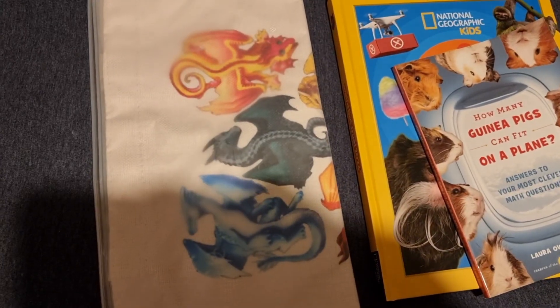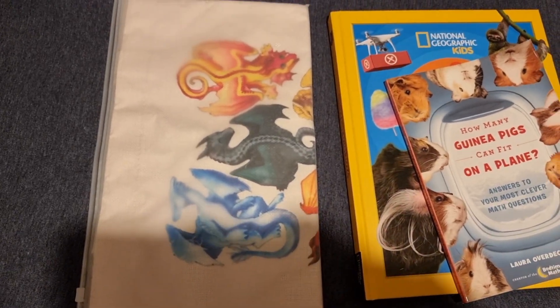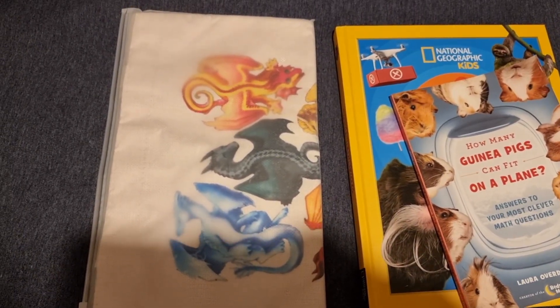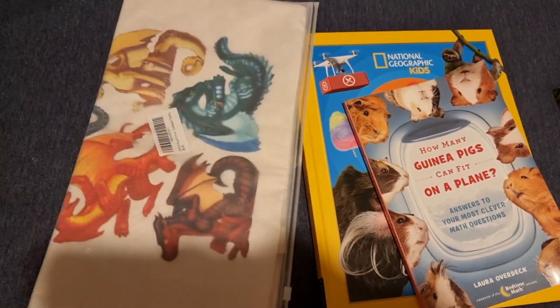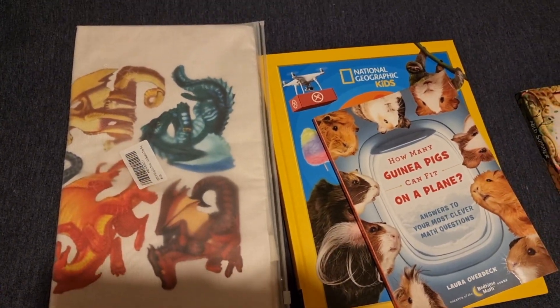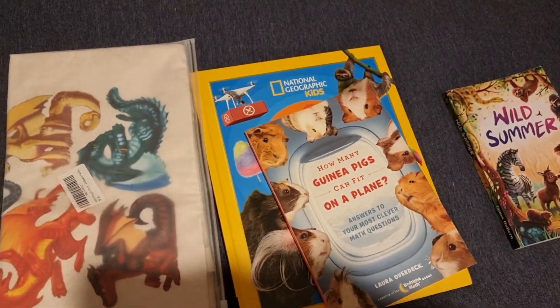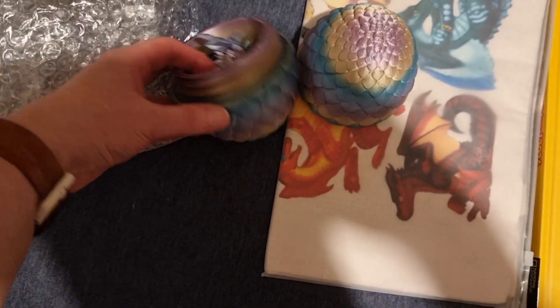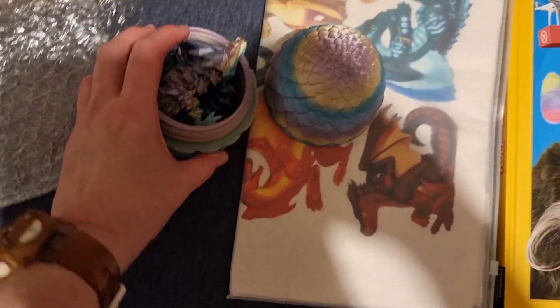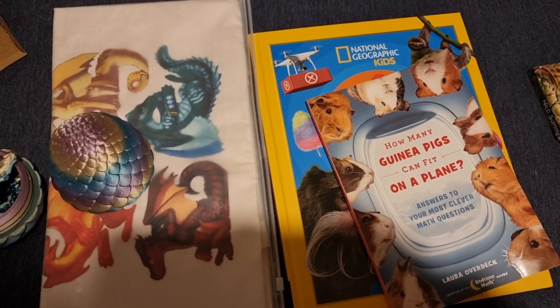I also got her this Wings of Fire tote bag. We did Dread Academy this year for homeschool, which was my unit study based on the Wings of Fire book series, so I thought it would be a perfect way to end the year. I'm going to put the books that are for over the summer in there — obviously not the Shakespeare one. And then I also got her this dragon egg — it's really pretty and it's got a little dragon inside. So that's sort of her last day of school gifts, plus the summer reading books.